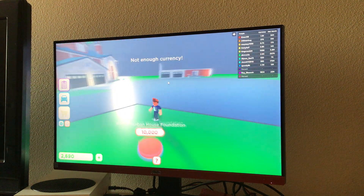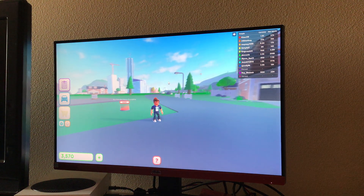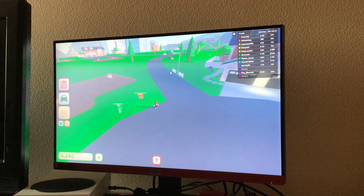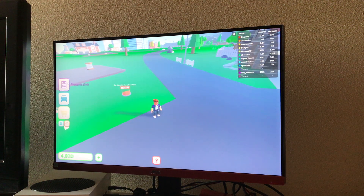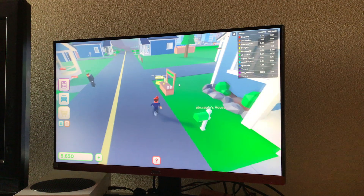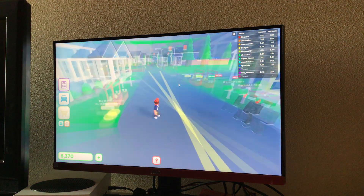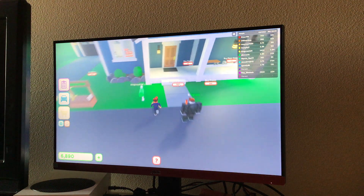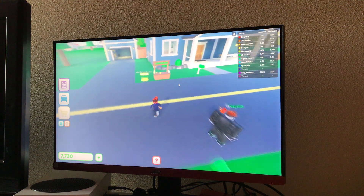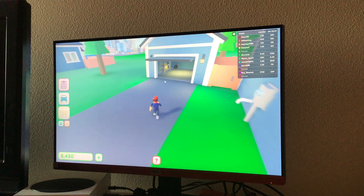$10,000 for the foundation. Look — we're making some big houses over here. Let's go check out how my lemonade stand is doing. Still going — lemonade stand is still working.